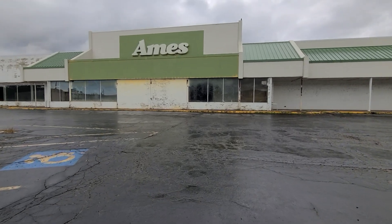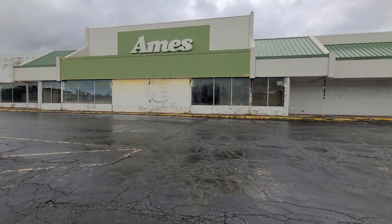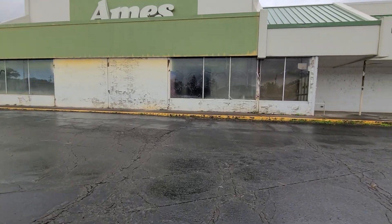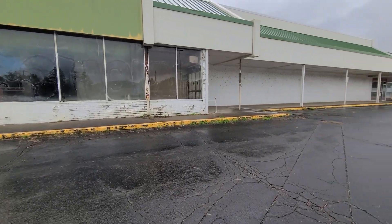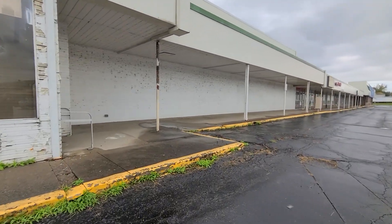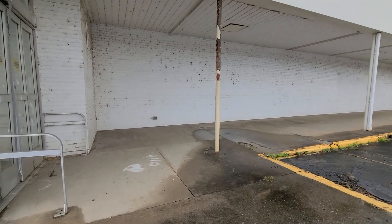I'm assuming this closed in 2002 like the rest of them, but let's go see here. What we can see — this plaza is a little dead — so let's get some window shots.